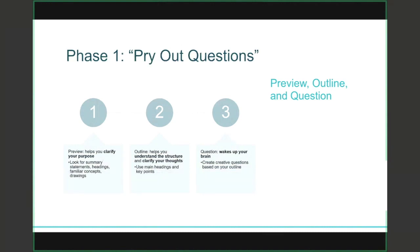An easy way to remember phase one is the phrase 'pry out questions.' This is what you do before you even start reading. The first step is to preview the information — just take a look at what you're about to read. Is it a chapter in a textbook? Is it an academic article? Not only do you get a sense of how long it is, it helps you clarify your purpose. You'll be looking for things like summary statements, headings, ideas you're already familiar with, or drawings and graphs.